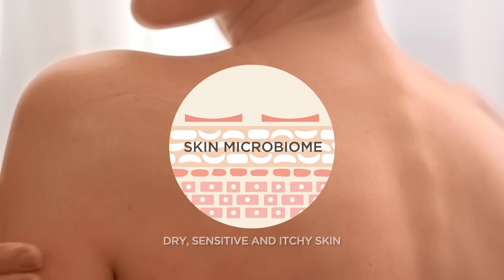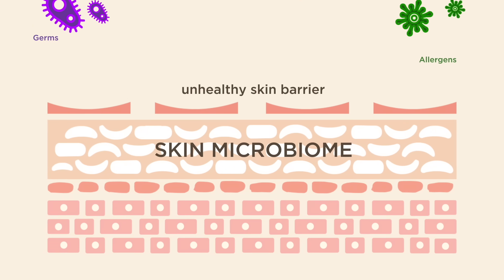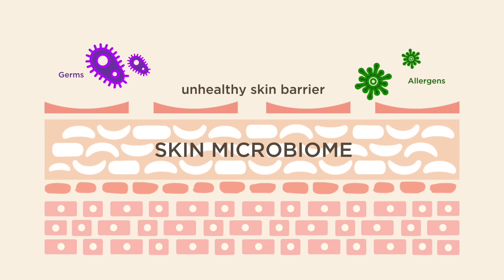Dry, sensitive and itchy skin can mean your skin microbiome is imbalanced, making skin prone to dryness and irritation.